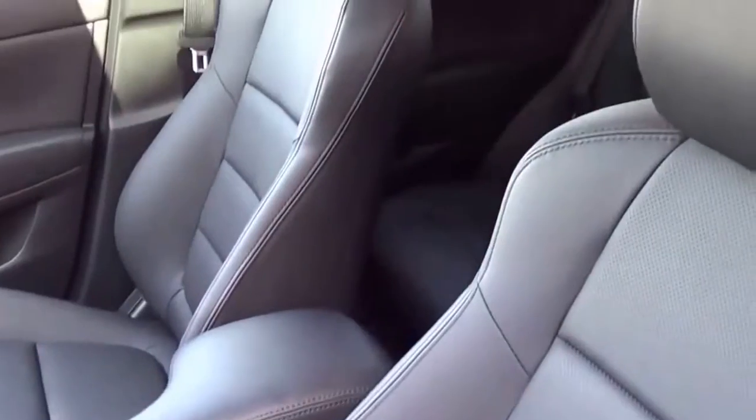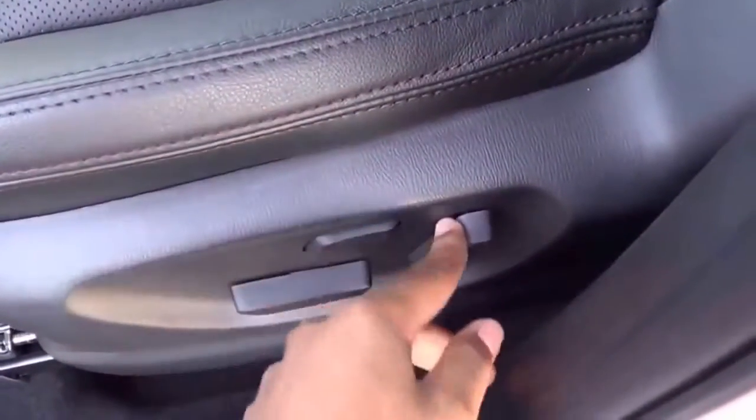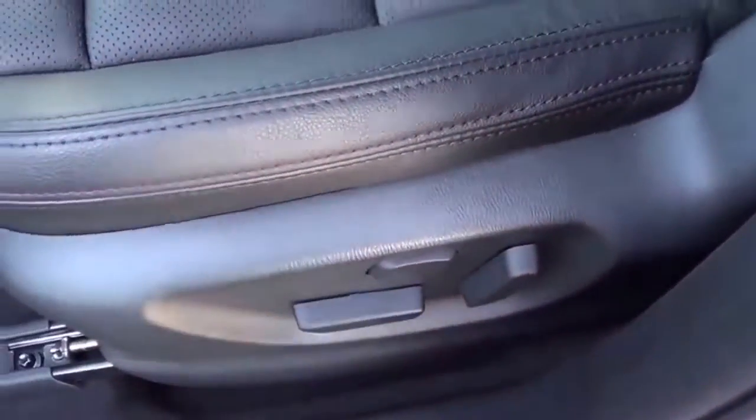It also comes with a full black leather interior, power driver's seat, power lumbar, and power climb, of course.